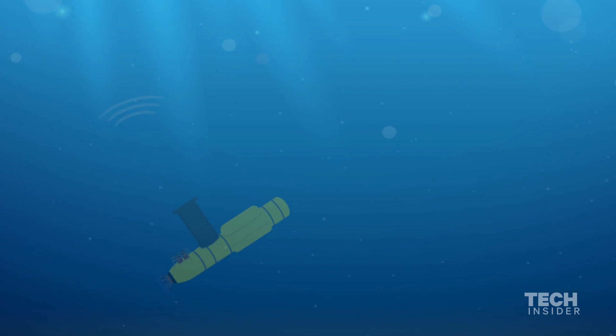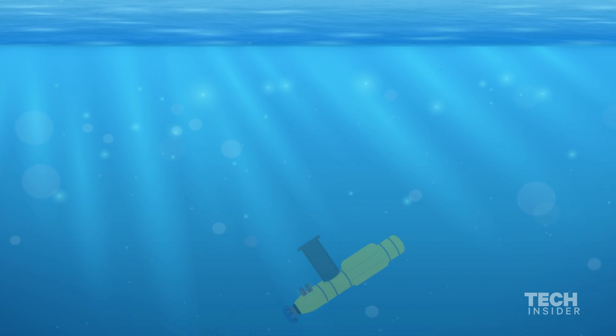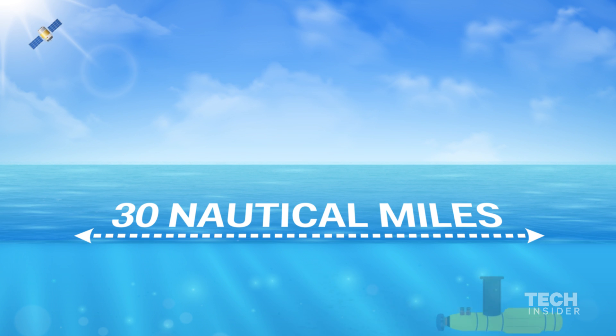This is an active sonar which puts sound out in the water, which reflects off of objects in the water, and it looks up to a very large field of view of approximately 30 nautical miles across.